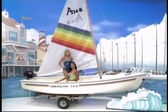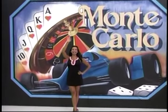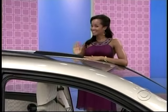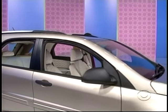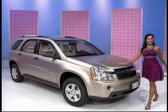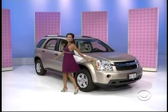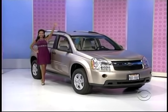2.5 horsepower outboard motor. You'll want to look good because we're going to send you to fabulous Monte Carlo! You and a guest will fly coach from Los Angeles. A Chevrolet Equinox LS comes with standard equipment plus a 3.4 liter V6 engine, 5-speed automatic transmission, one-year OnStar Safe and Sound, and AM/FM with CD player and MP3. It's the Chevy Equinox!